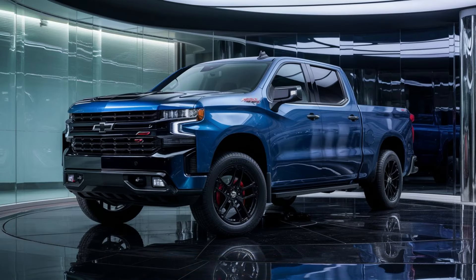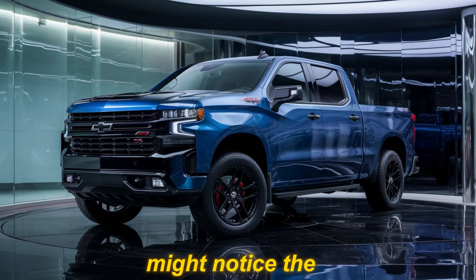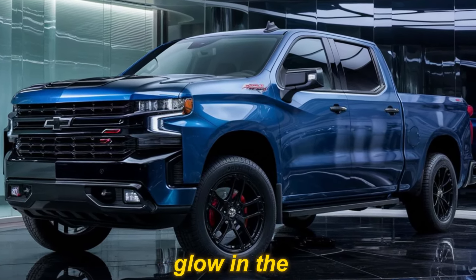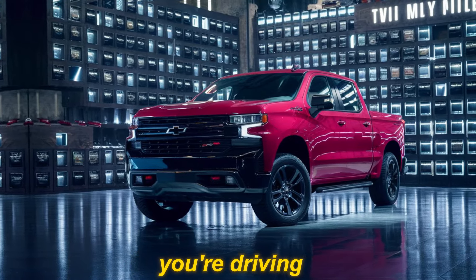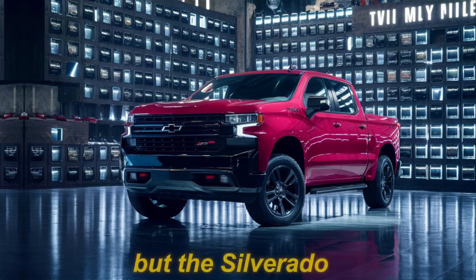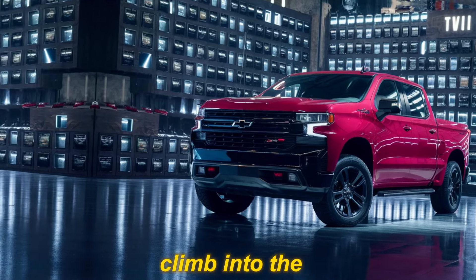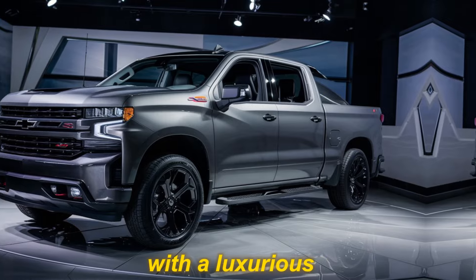Eagle-eyed viewers might notice the unique LED headlights that pierce the night with a distinctive glow. In the back, the modern taillights and the iconic SS badge leave no doubt about what you're driving. But the Silverado SS isn't just about brute force — climb into the cabin and you're greeted with a luxurious interior that surpasses expectations.